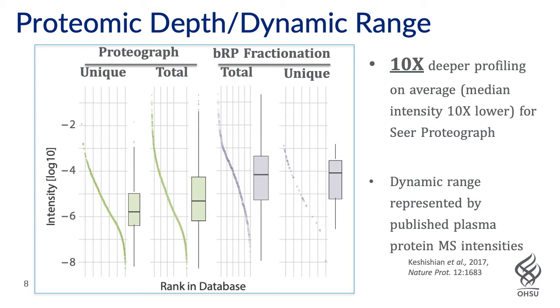In addition to the numbers pointing to good penetration of the dynamic range, we went further and showed with waterfall plots that we achieved about 10-times deeper profiling on average — based on the median intensity being 10 times lower for Seer Proteograph. To ascertain this, we used as reference the mass spec intensities from a heroic effort by Steve Carr's group — the now somewhat famous Koshesian paper — where they did enormous amounts of depletion and fractionation to go as deeply as possible into the plasma dynamic range. We feel the mass spec intensities are a reasonable rough rubric of protein concentration range in plasma and are suitable for this type of relative comparison across methods.